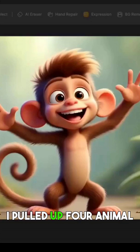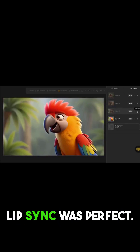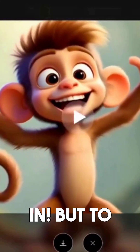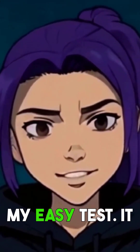So I pulled up four animal character images from one of my stories: a monkey, tiger, turtle, and parrot. The monkey lip sync was perfect. 'Did someone say bananas? I'm in!' But to be honest, I expected that. Monkeys are the most humanoid animals, so that was my easy test.